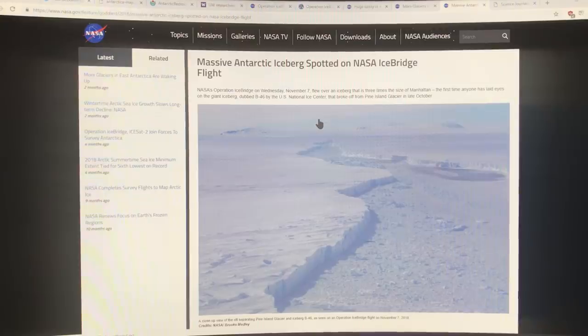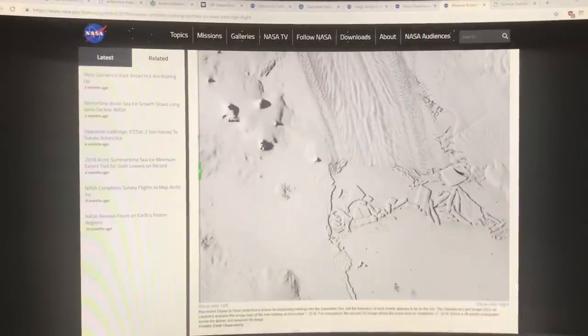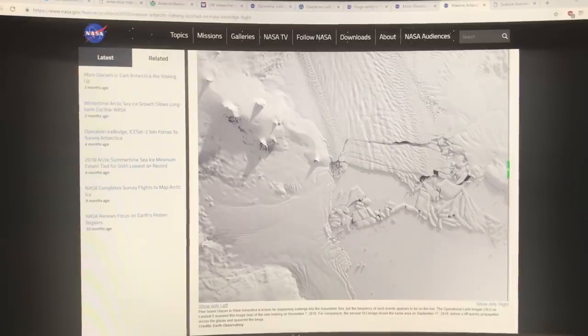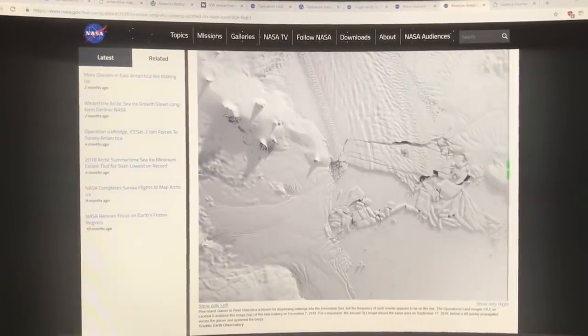IceBridge has also spotted massive icebergs. Here is an image of Pine Island Glacier from September 17th, 2018, and the next image is from November 7th, 2018. Look at all the change between September and November — you can see major calving and ice loss that occurred in that short period.